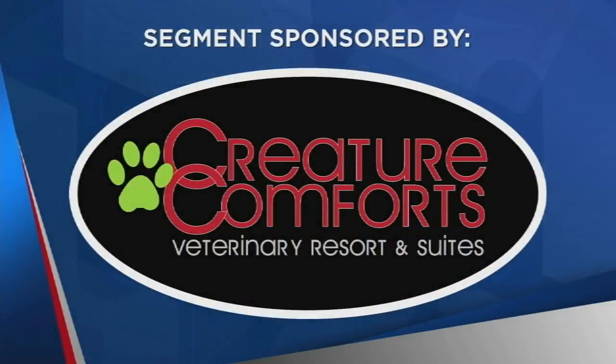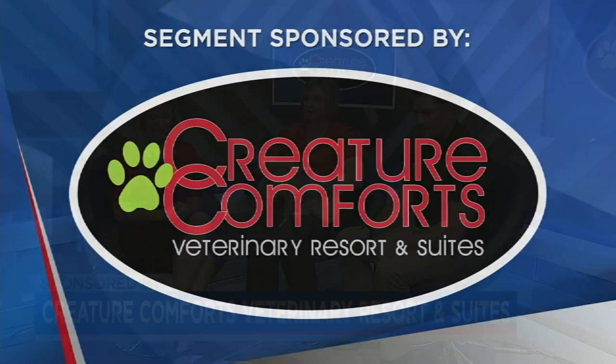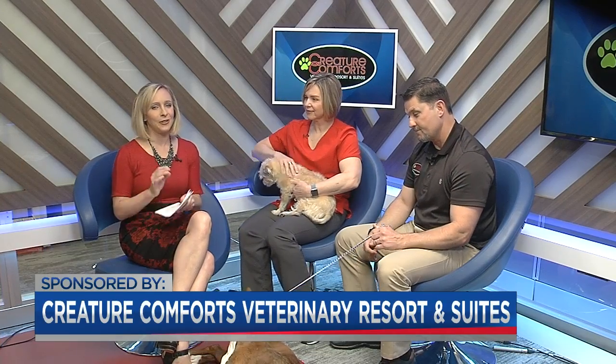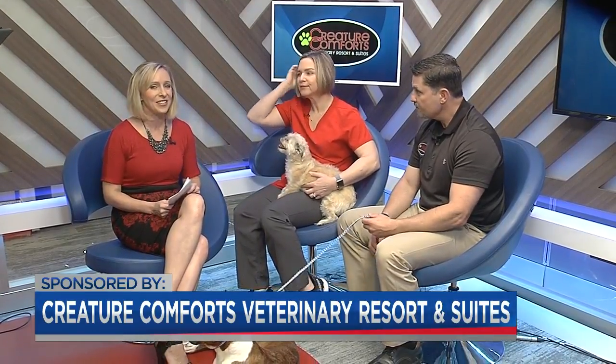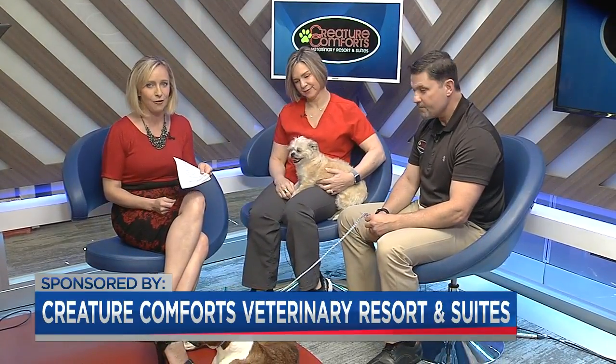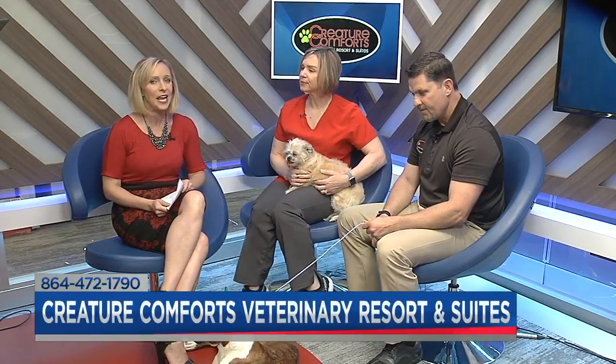The following segment is sponsored by Creature Comfort's Veterinary Resort & Suites. Welcome back. When we discuss maintaining a healthy weight, it's all about feeling our best and looking our best, but your dog needs to maintain a healthy weight too. Craig Lambert and Dr. Donna Lambert are here with their dogs, Lily and Scout, from Creature Comfort's Resort & Suites.